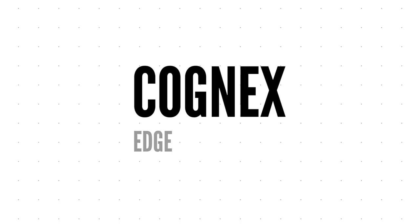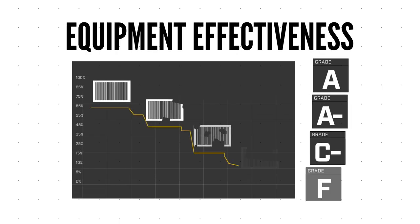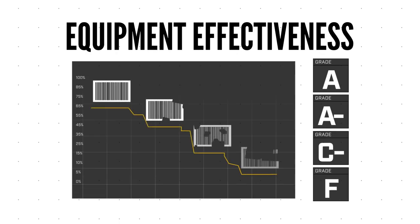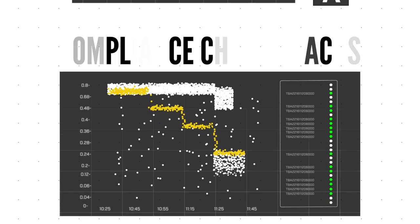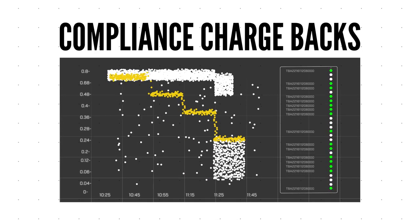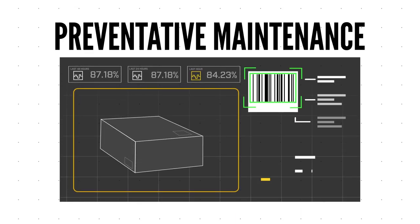Advanced data analysis with Cognex Edge Intelligence gives you insight into your facility's overall equipment effectiveness, aggregating rich data on every read attempt. That data can be used to support initiatives like vendor compliance chargebacks, preventative maintenance, and real-time performance flags to catch and resolve problems as soon as possible.